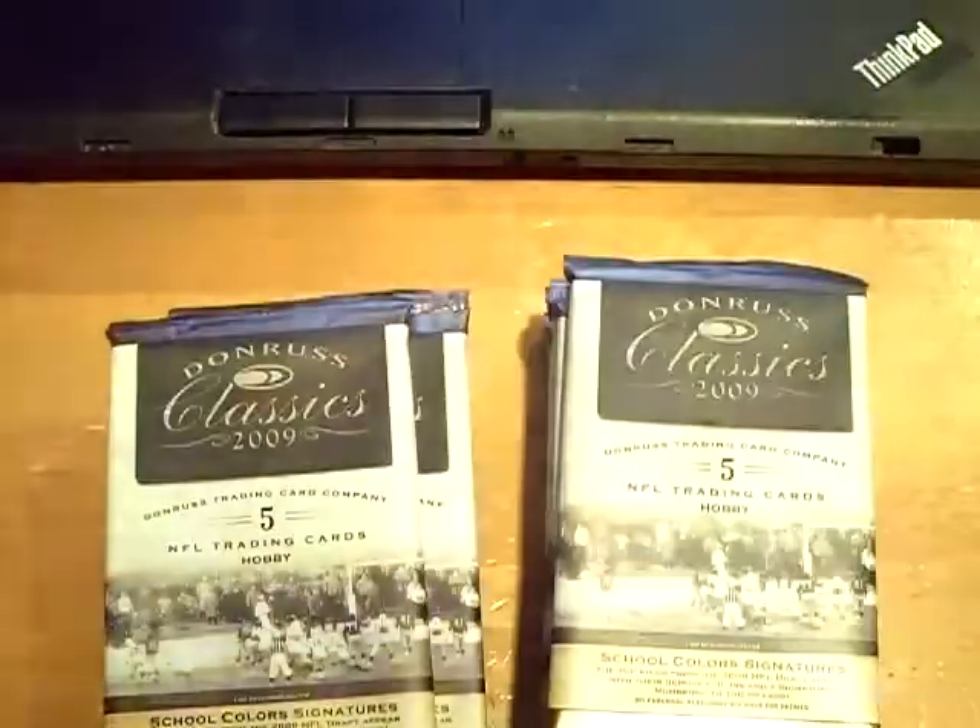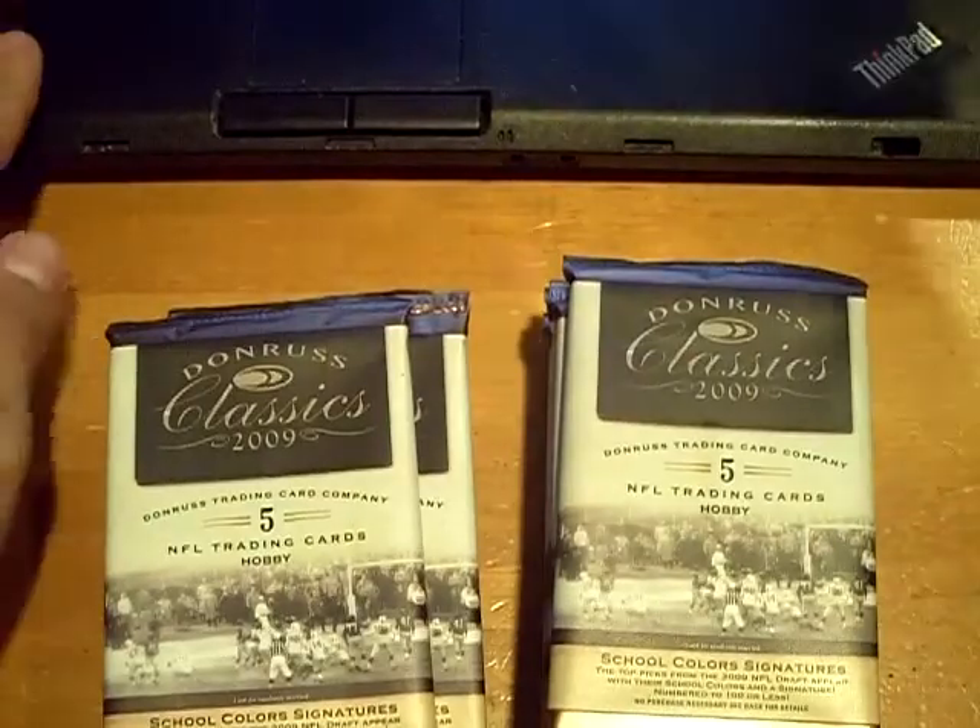There's 18 packs, 3 hits. Hopefully we get a nice auto here, but let's get to it. Good luck.